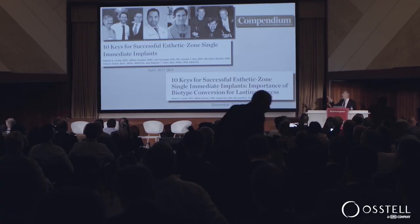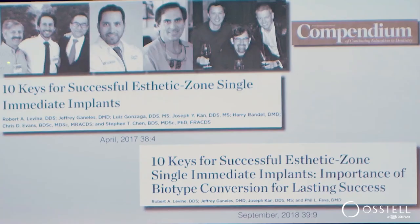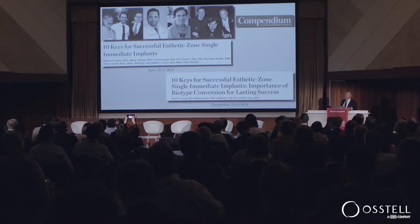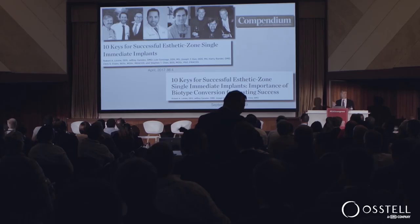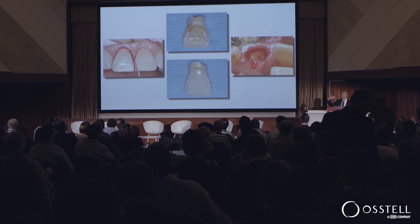The attitude that we've developed over the years has been pretty well laid out in these two publications that I've done with this group — Phil Fava, Joe Kahn, Luis Gonzaga, Harry Randell, Stephen Chen, Bob Levine, and Chris Evans. We have these two publications in Compendium, fairly widely circulated in the U.S., and we call it '10 Keys to Successful Aesthetic Zone Implant Placement.' Those 10 keys include immediate placement and contour management.